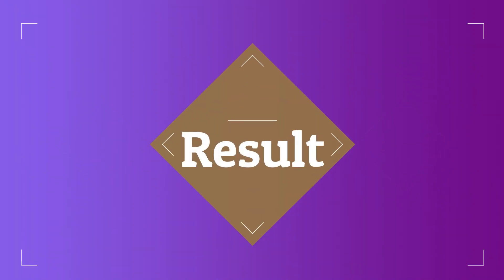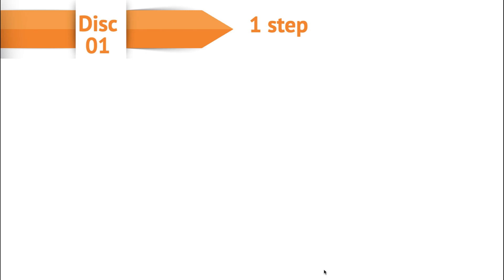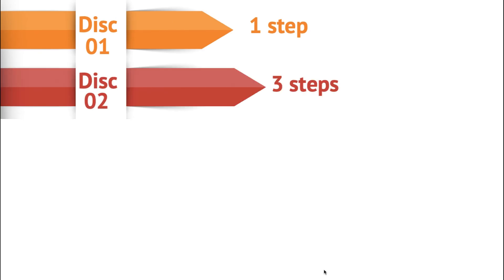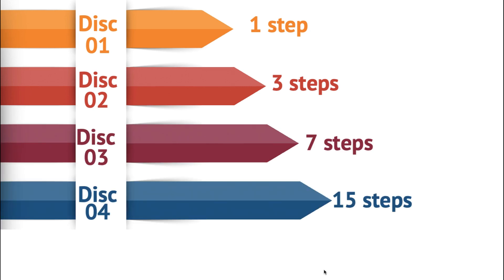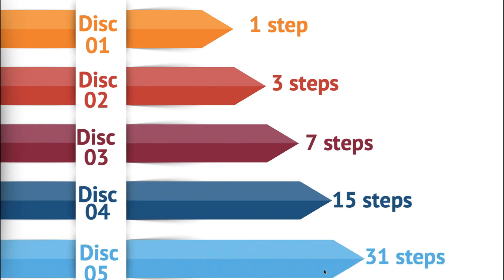Now let us think about how many steps it took when we increased the number of disks. When we add one disk, it took one step. When we add two disks, it took three steps. When we add three disks, it took seven steps. When we add four disks, it took 15 steps. And when we add five disks, it took 31 steps.